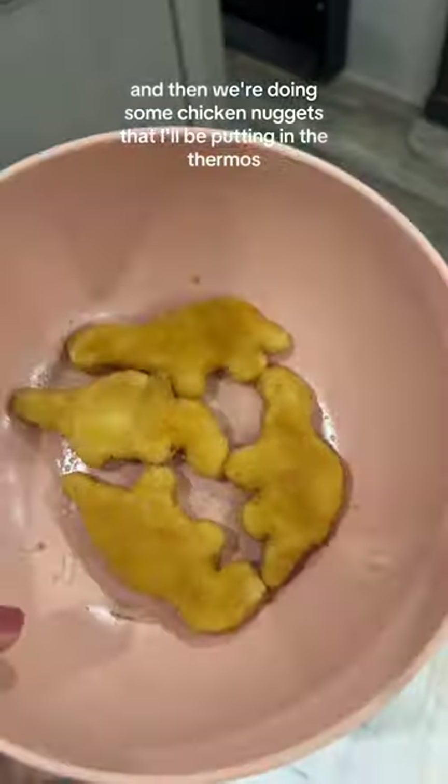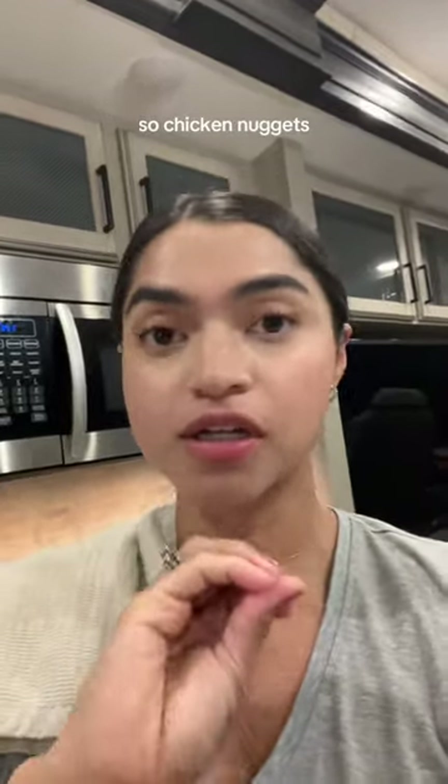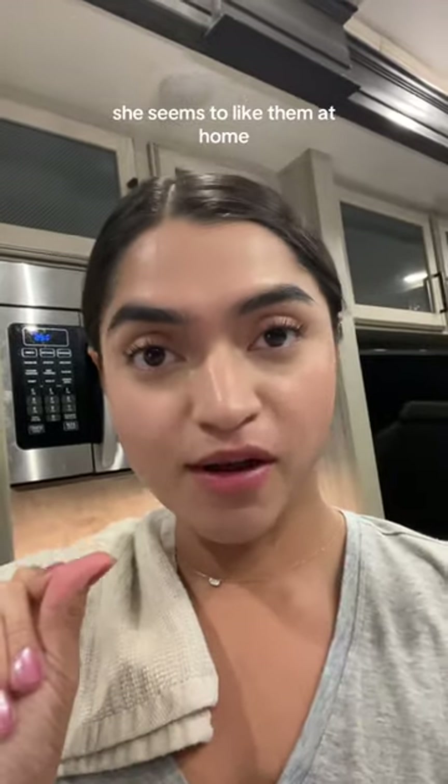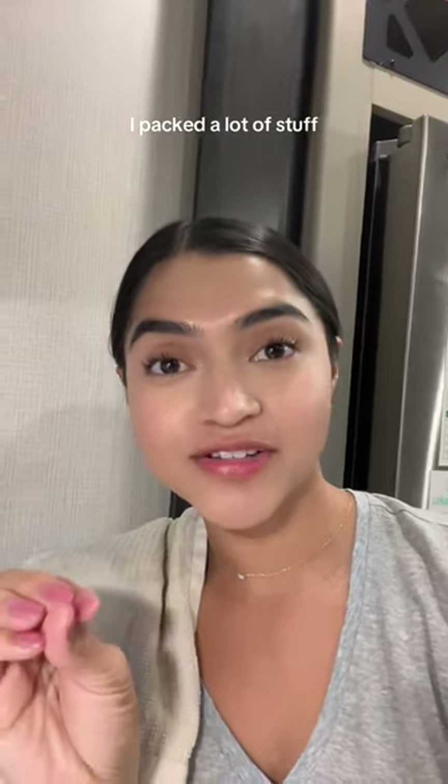I'm not a huge fan of the chicken nuggets, but she really wasn't eating anything I was sending her — like rice, which she loves, and pasta, which she loves — she wasn't eating any of it. So I'm like, okay, I gotta get her something she's actually going to eat. Chicken nuggets seem to be working for right now. I gotta check with her teacher — she seems to like them at home, so fingers crossed.